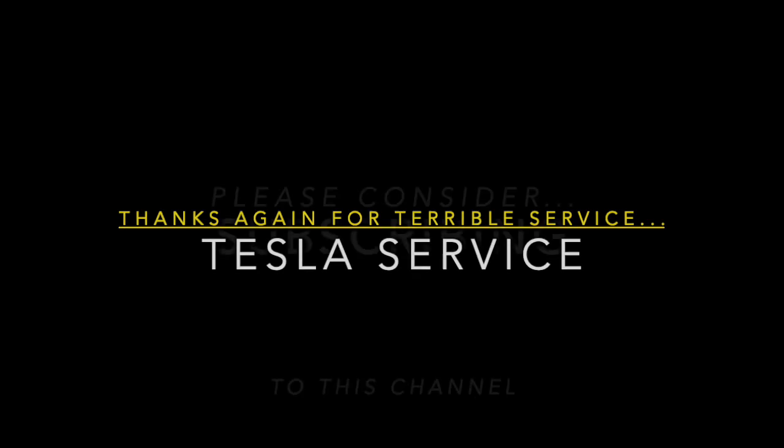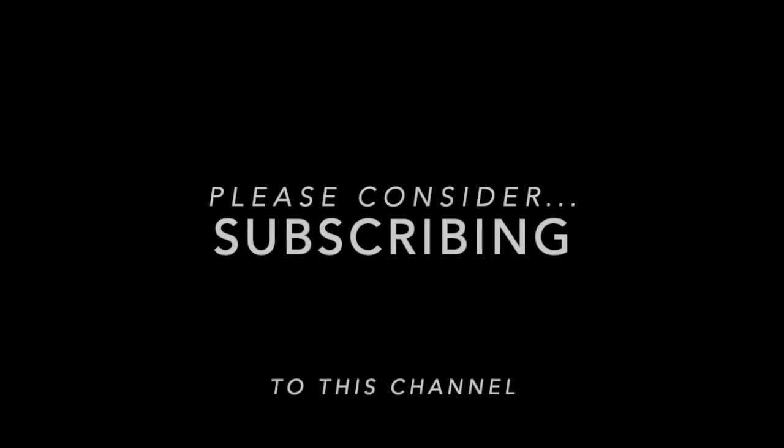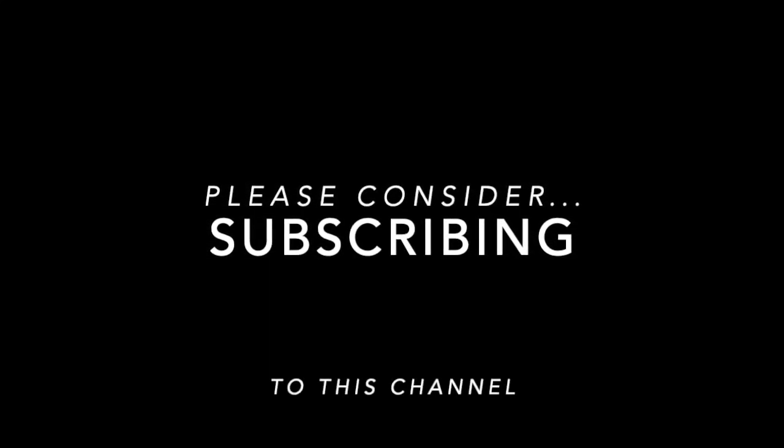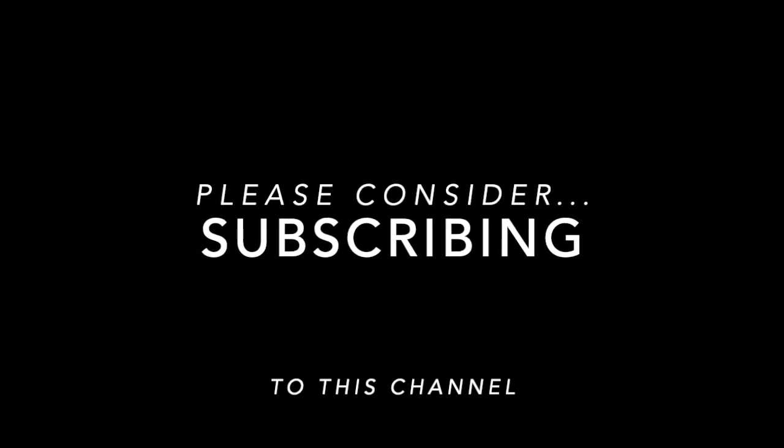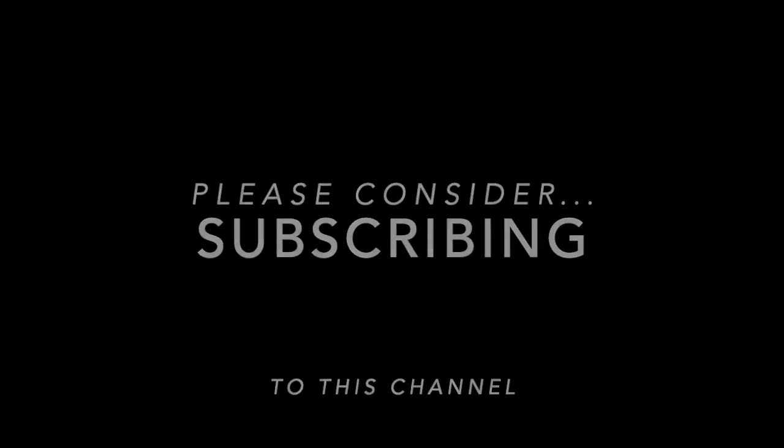Hey, I just want to thank everybody for watching my videos and also commenting on them. I would love it if you guys would subscribe to my channel because it motivates me to post more videos about my Teslas, my other cars, and everything else that just interests me. So thank you so much again, everybody.